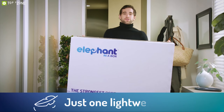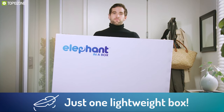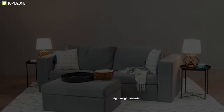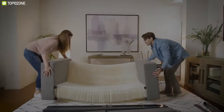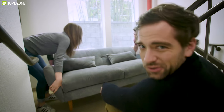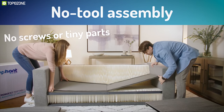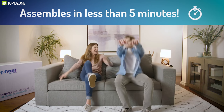Meet the Elephant in a Box, the strongest and most foldable sofa that assembles instantly to save space in your home. The seating area is made of super comfortable high-quality soft foam so you can sit comfortably for as long as you want. Its body is made of durable yet lightweight material that can hold up to 400 times its weight. This sofa's unique design allows you to fold it, so if you frequently change your home, you can pack it in a box and carry it alone without any help.